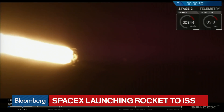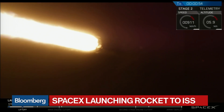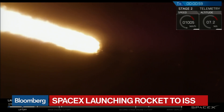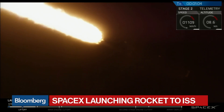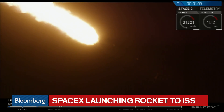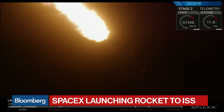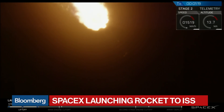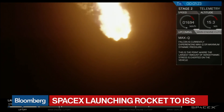We had a successful liftoff of the Falcon 9. If you were watching closely, you also saw the strongback retract during that initial part. We're currently throttling down the main engines to minimize pressure as we move through supersonic. Coming up next is max Q, the point of maximum aerodynamic pressure, where the rocket is pushing hardest against the atmosphere. Vehicle is supersonic, and coming up to maximum Q, the maximum stress on the mechanical parts.